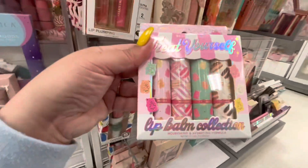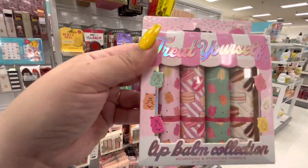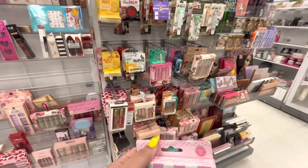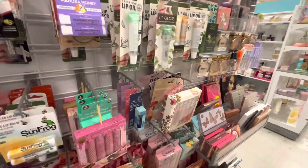They have these Treat Yourself lip balm collections — they're gummy bear and macaron design. So cute! $4.99. I love the packaging — I'm a sucker for the packaging, it makes me buy the stuff!